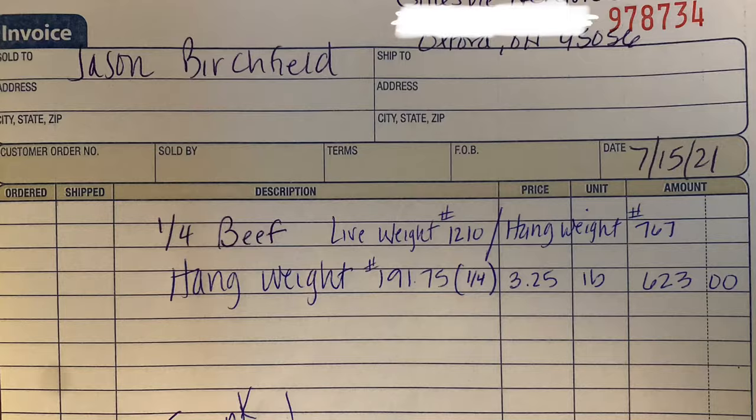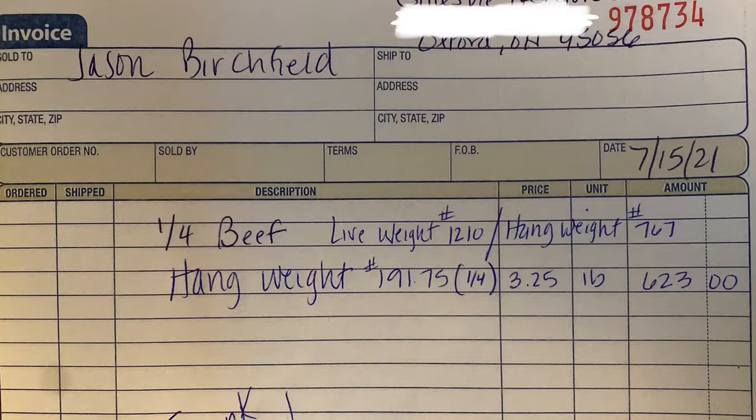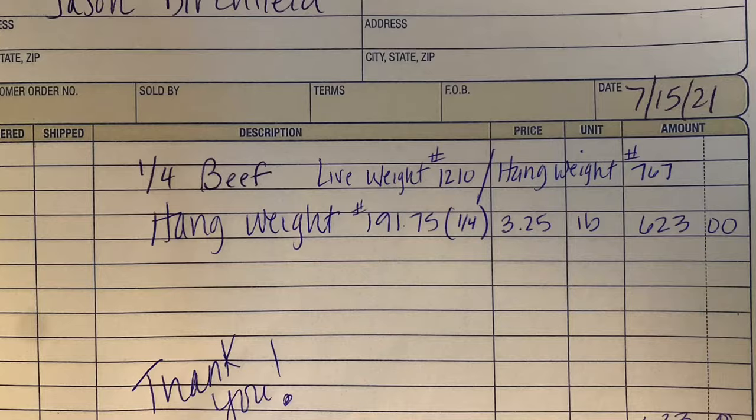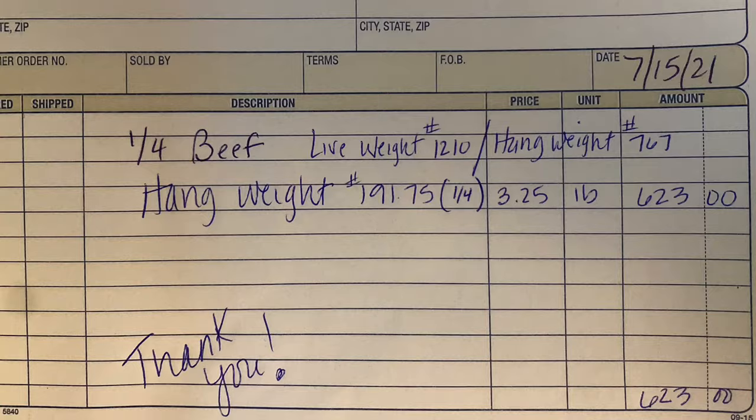Here's the receipt from the farmer. Quarter cow live weight was 1,210 pounds, hanging weight was 767 pounds. Our quarter of that was 191.75 pounds. The farmer's charging $3.25 a pound on the hanging weight, bringing us to a total of $623 to the farmer.